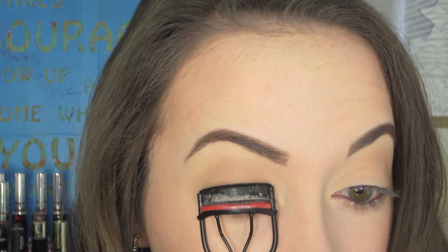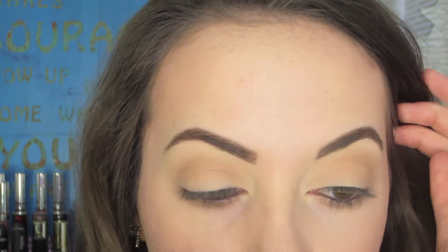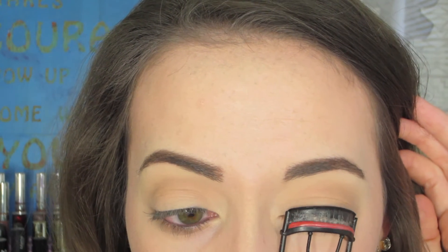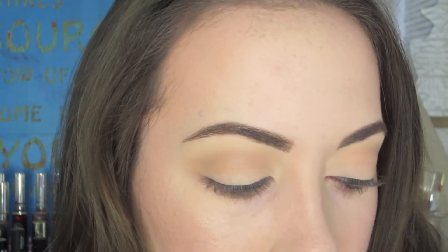So enough with the chit chat — let's go ahead and get into the mascara routine. The first thing I do is curl my lashes. It's pretty self-explanatory, but I feel like this really makes a difference. If you don't curl your lashes, they're not going to be as curly and they're not going to stay up and out as long as you may like them to.